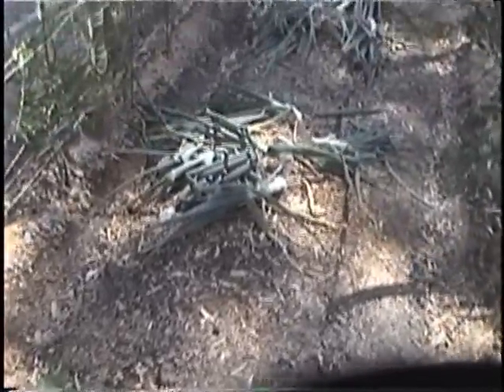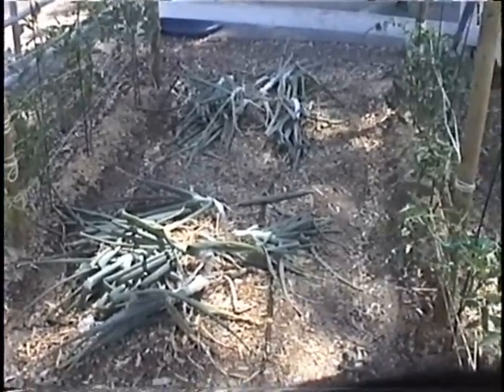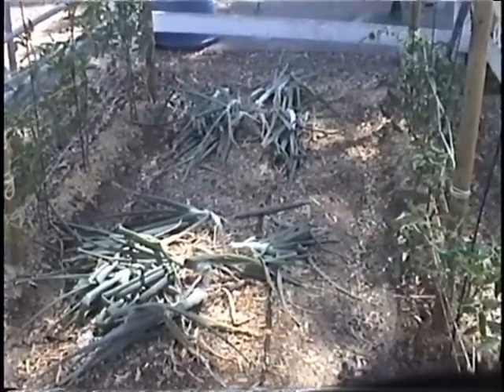Thanks all for stopping by again today. On the next segment we'll give you a chance to see the red onions, and we're going to hang those in the barn after pulling them and let them cure a few more days, then put them into cold storage.